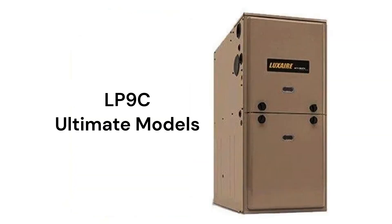The LP9C models are ultimate gas furnaces with a 98% AFUE combustion efficiency and modulating capability for enhanced comfort and energy savings. They adjust the gas flow to the furnace in 1% increments to precisely match the heating requirements of the home, providing longer heating cycles which results in more even temperatures throughout the home.